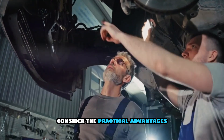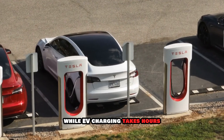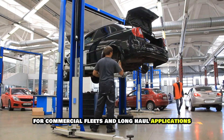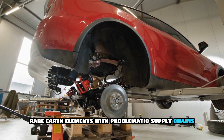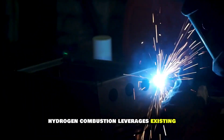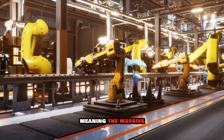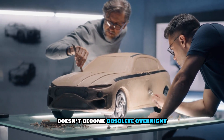Consider the practical advantages. Hydrogen refueling takes minutes — comparable to gasoline — while EV charging takes hours, even with fast chargers. For commercial fleets and long-haul applications, that time difference is operationally critical. There's no reliance on lithium and nickel, rare earth elements with problematic supply chains and environmental concerns surrounding their extraction. And hydrogen combustion leverages existing internal combustion engine technologies, meaning the massive global manufacturing infrastructure for conventional engines doesn't become obsolete overnight.